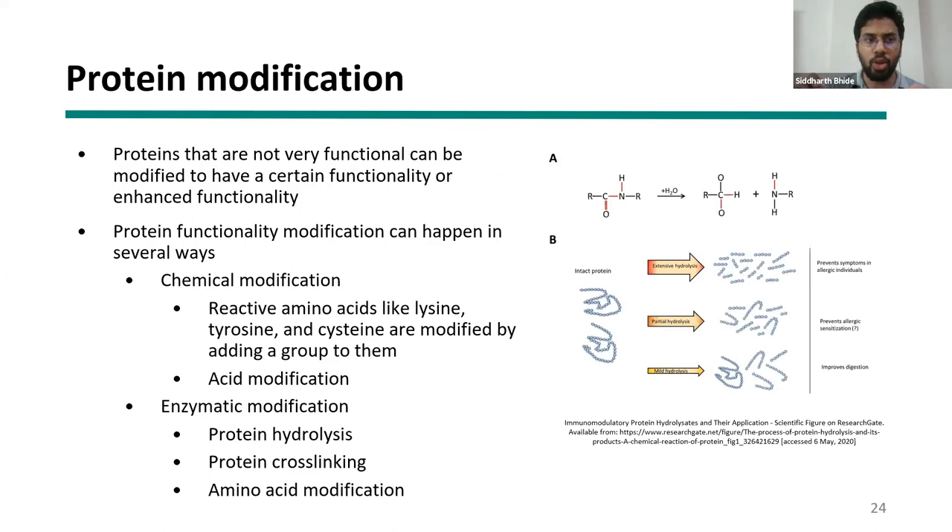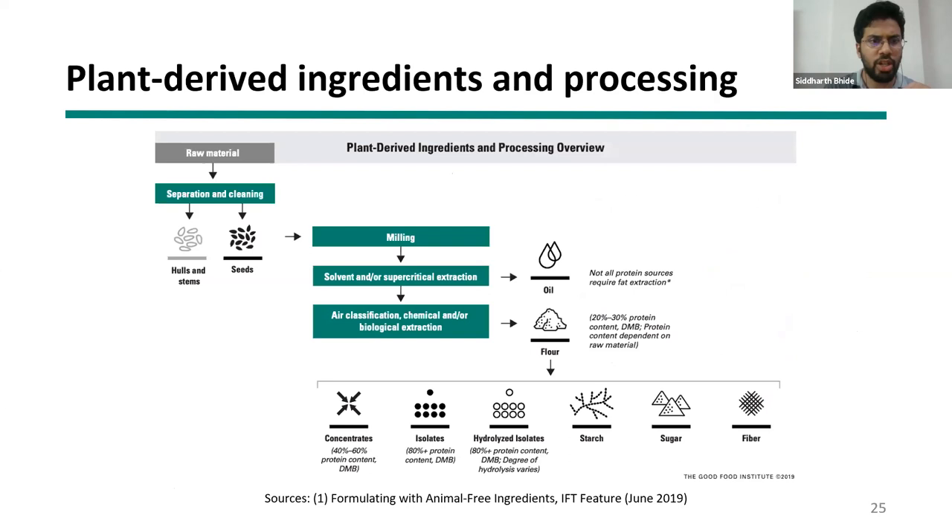Protein modification is another important consideration. After walking through the protein isolation process and getting your final concentrate or isolate, it may still not be sufficiently functional. There are various ways to change functionality further: protein hydrolysis breaks proteins down into individual peptides, typically increasing solubility but potentially reducing other functionalities. High pressure homogenization impacts proteins against each other to change their functionality. You can subject your protein isolate to further physical or chemical techniques to make it more functional in the desired way.